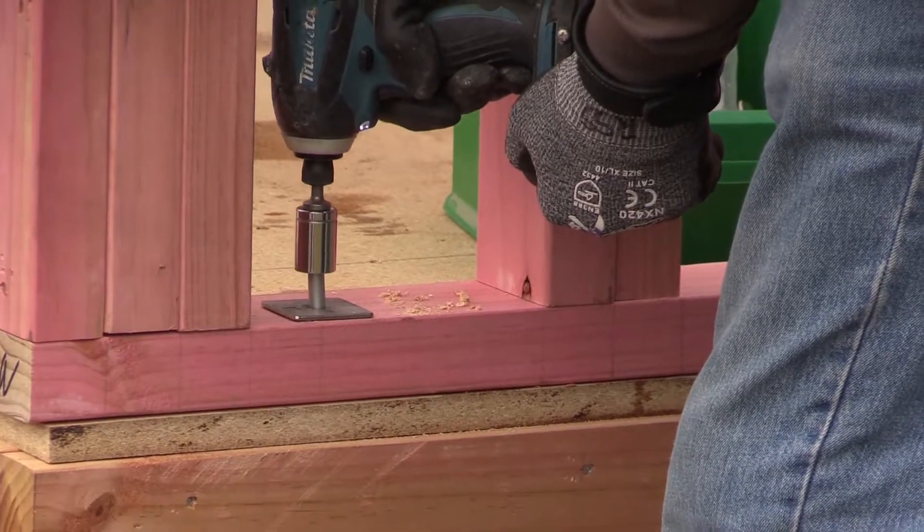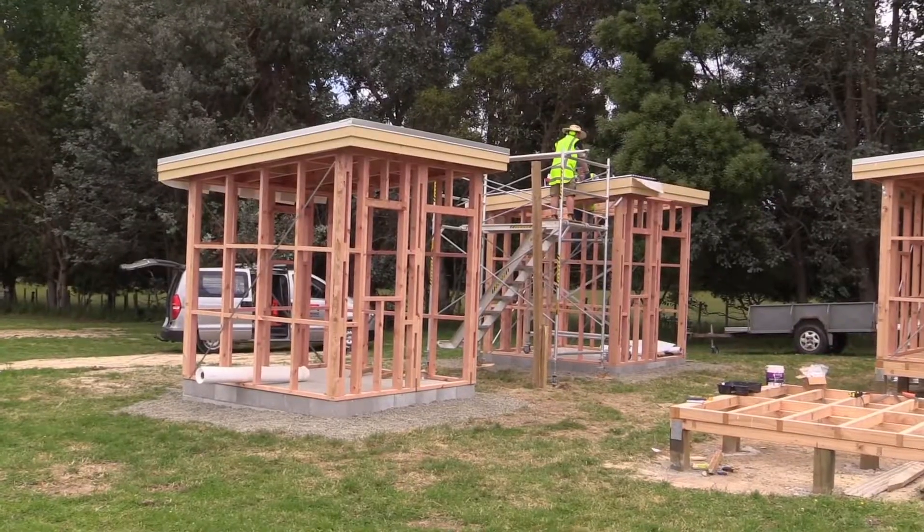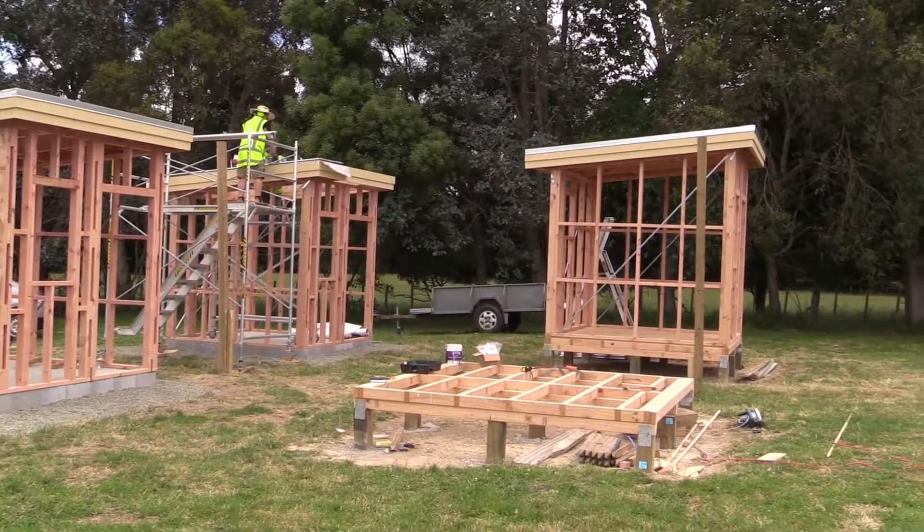The subfloor houses also include a variety of different flooring types. Each test house includes different types of insulation, including one wall with no insulation at all.